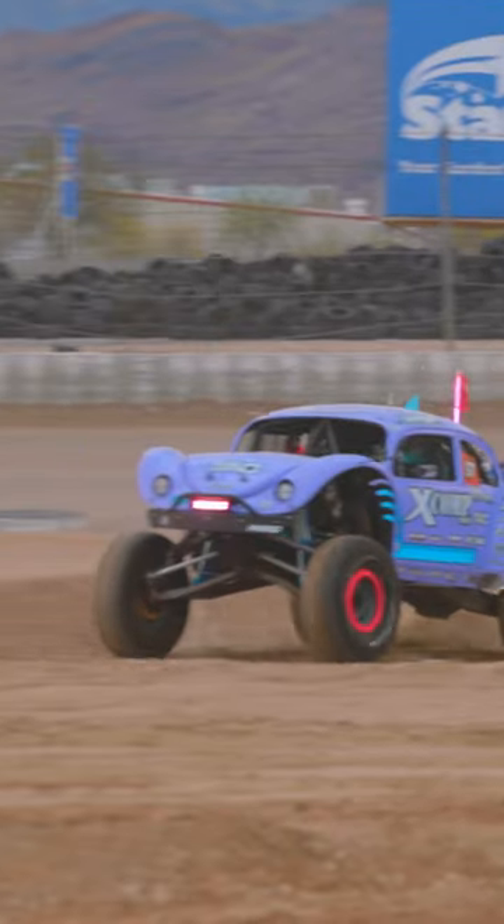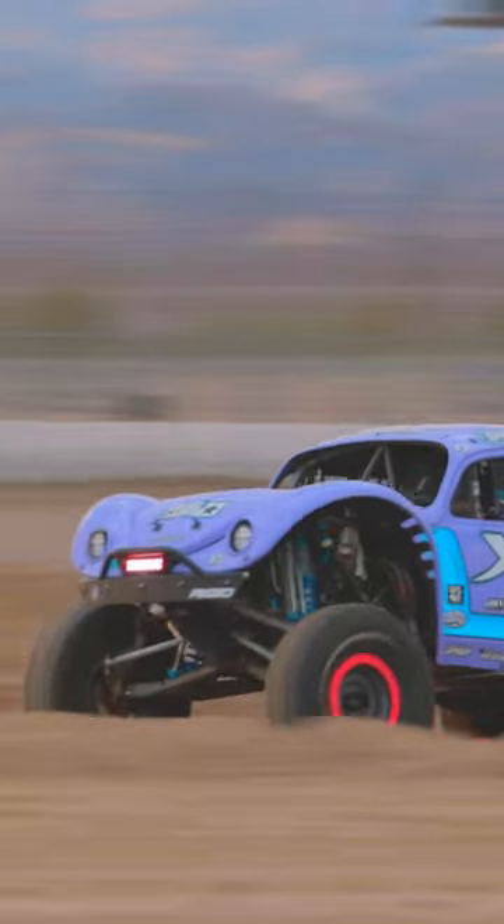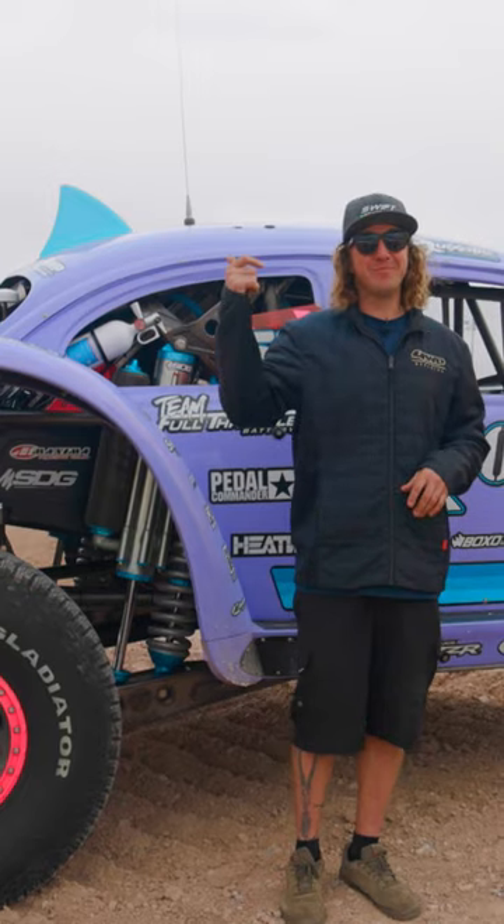We're putting out about 660 horsepower and 680 foot pounds of torque. We're gonna go get geared up — next thing you're watching is some hardcore action.